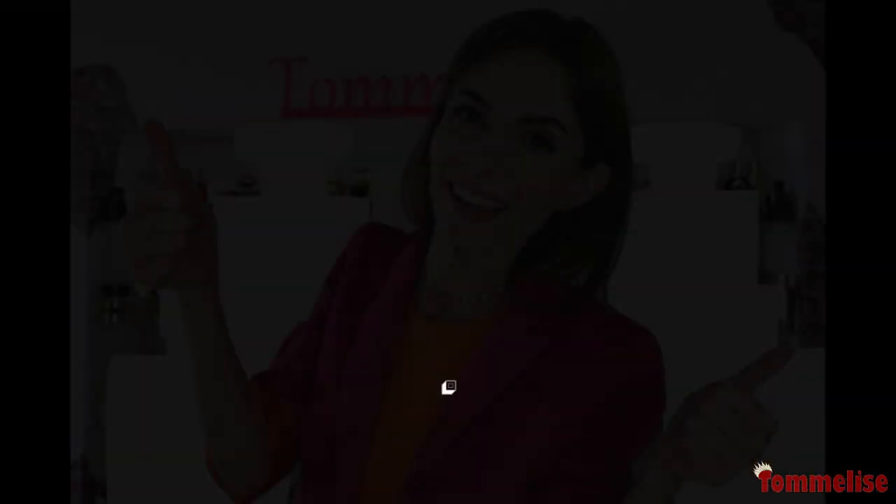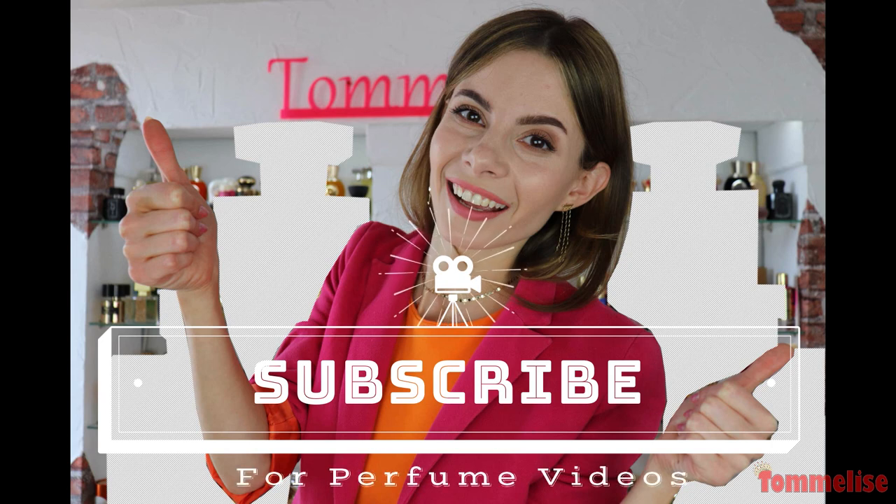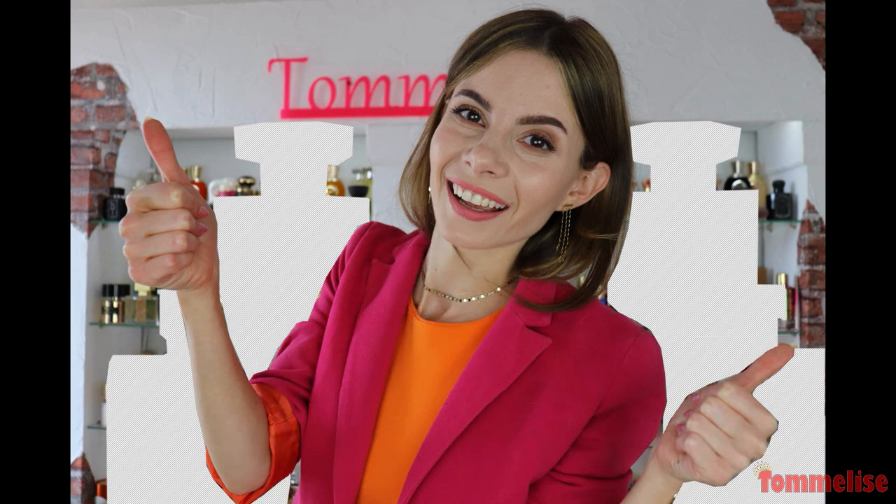Welcome everyone to today's top 10 list of brand new niche and indie fragrances, some of which I've already smelled and others are new to me. I'm really excited to share my thoughts on them, so let's get started.